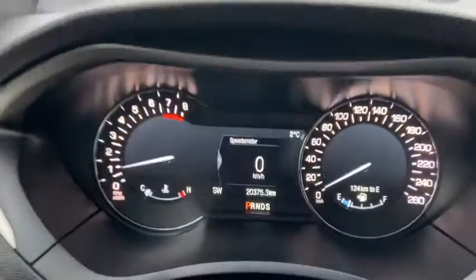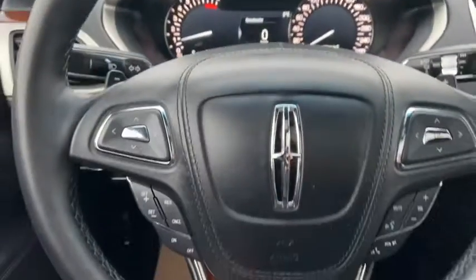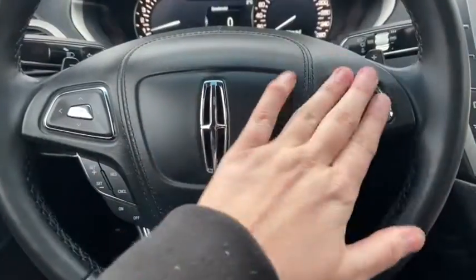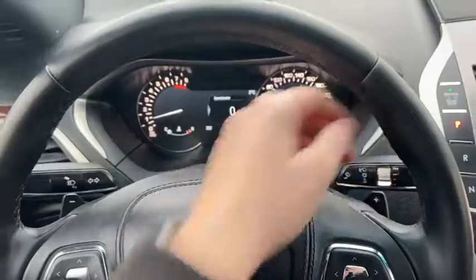Coming into the middle, taking a look at the steering wheel, we have arrows on the left-hand side to take us through our information panel. You can see we have about 20,000 kilometers on this car. We do have our cruise control settings down below with our audio and hands-free over on the right. We also have paddle shifters located behind the wheel.